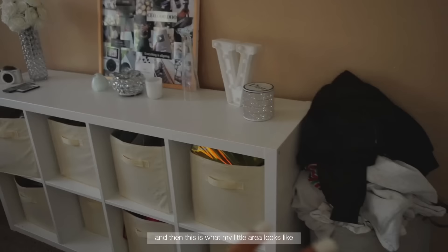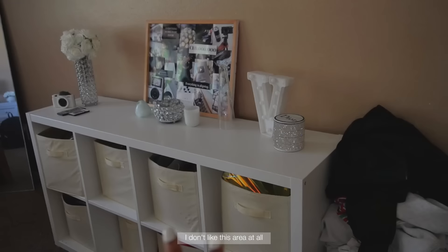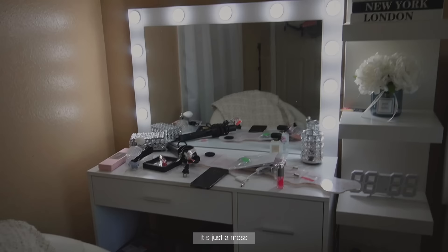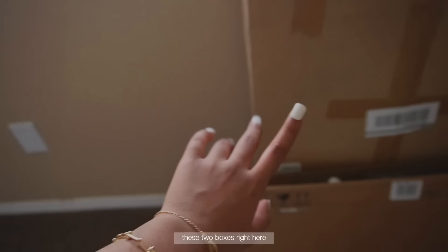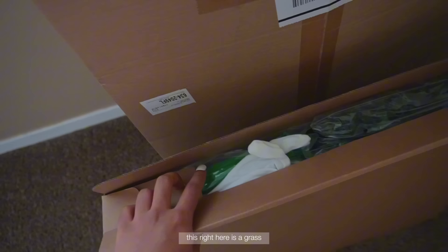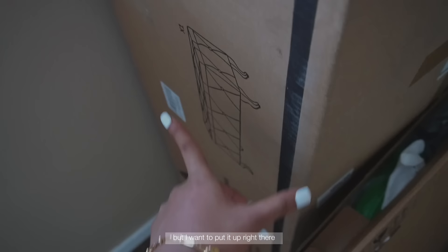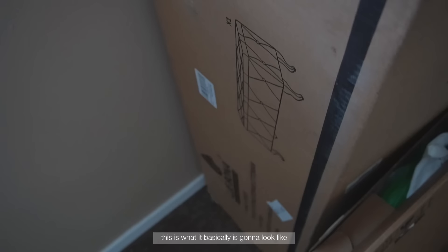So this is what my bed looks like, and then I have two boxes over there with things I need to set up. This is what my little area looks like — I don't like this area at all but it's gonna be like this for a little while. Next is this part, it's just a mess, but y'all can kind of see what my vanity looks like now with the mirror and everything. These two boxes I have to set up — this one right here is a grass wall. I don't know if I want to put it up because my room is so white.